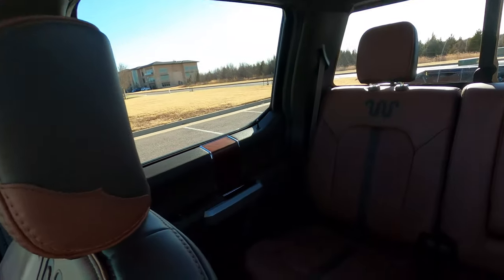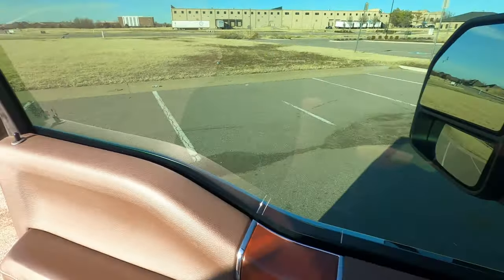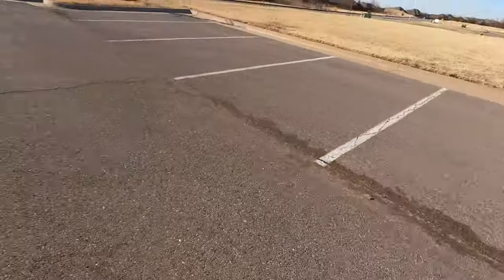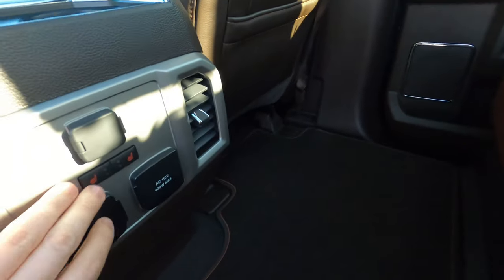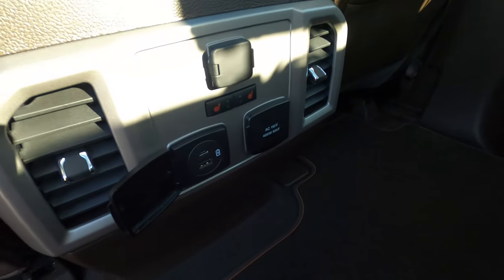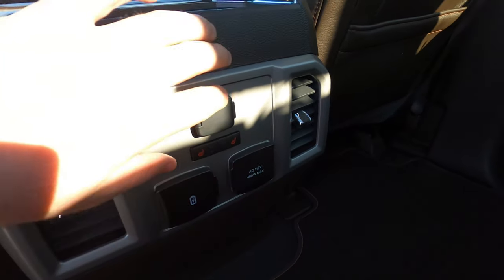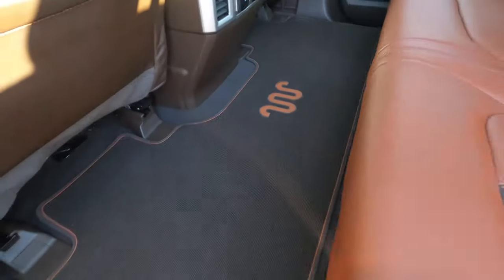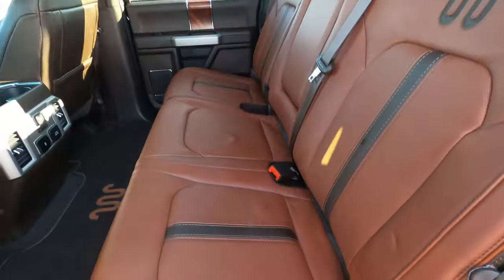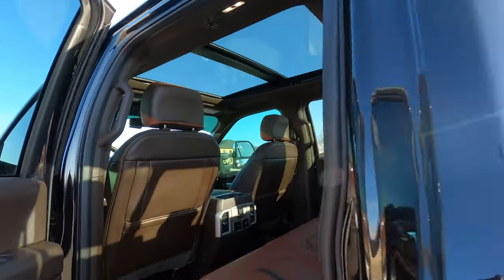The interior is beyond spacious — you could probably fit three large grown men in the back without any discomfort. In the back you also get a 110-volt plug-in, a USB Type-C and Type-A, rear heated seats, and another 12-volt adapter. There are King Ranch carpeted floor mats, and you get a panoramic sunroof. Tons of options in this beast.